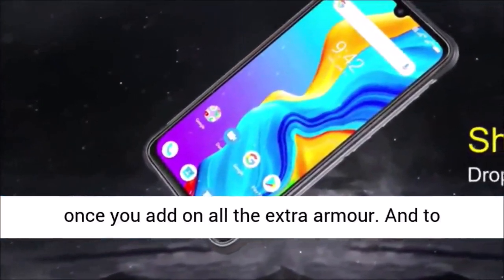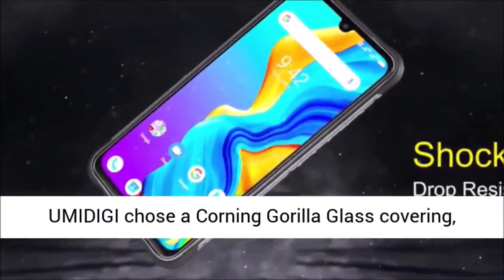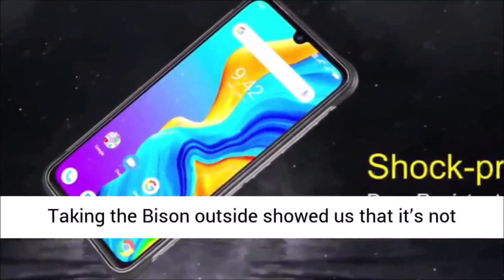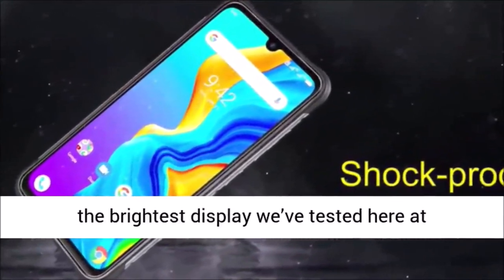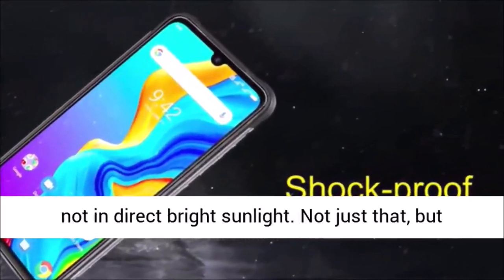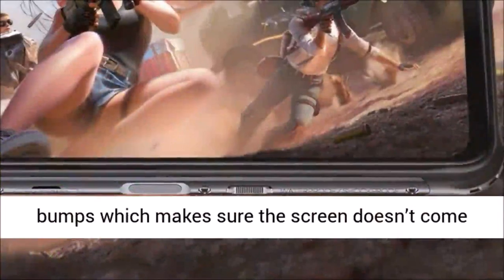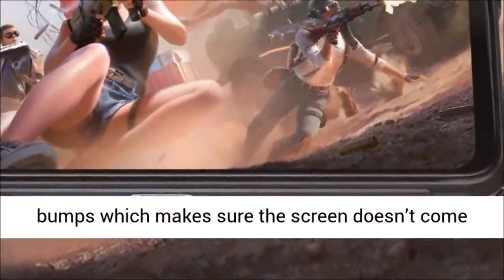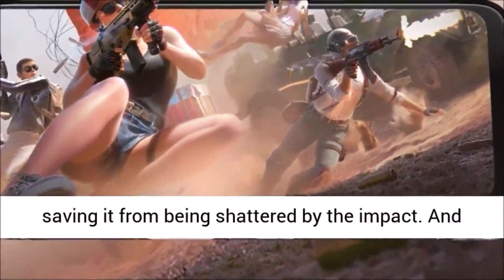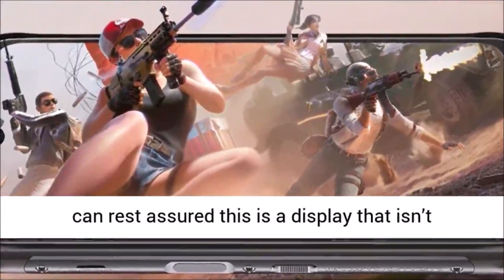Picking a bigger display would make this phone unwieldy once you add on all the extra armor. To protect the display from scratches or cracks, Umidigi chose a Corning Gorilla Glass covering, although there's no mention of which generation. Taking the Bison outside showed us that it's not the brightest display we've tested, but it's still usable outdoors, just not in direct bright sunlight. The edges of the phone also feature slightly elevated bumps which make sure the screen doesn't contact the ground during a drop, and with a military standard drop rating of 1.5 meters, this display isn't going to break easily.